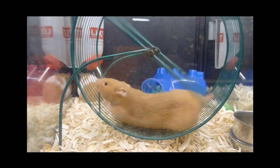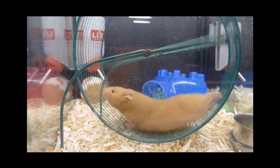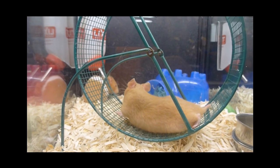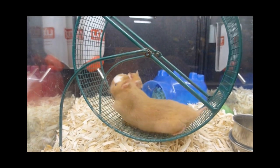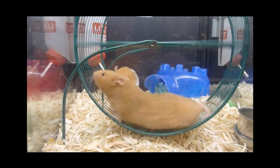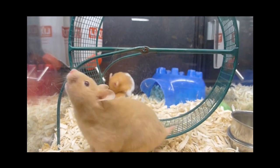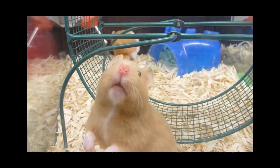Monitoring and measuring your hamster's progress is essential to ensure their weight loss journey is on track. Invest in a small, accurate scale to regularly weigh your hamster. Track their weight and consult with your veterinarian to ensure they're losing weight at a healthy pace. Remember, slow and steady wins the race when it comes to hamster weight loss.